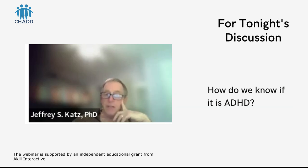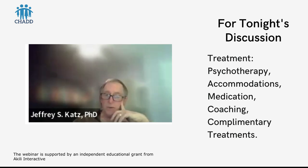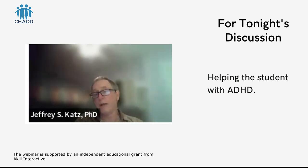We'll also talk about how do we know if it's ADHD and discuss treatment — briefly, psychotherapy, accommodations, medication, coaching, and complementary treatments. We'll then talk about how to help a student with ADHD, covering more about accommodations and behavioral issues.